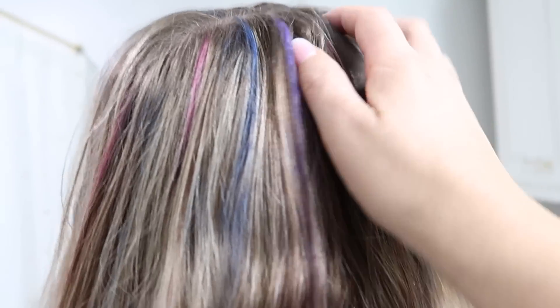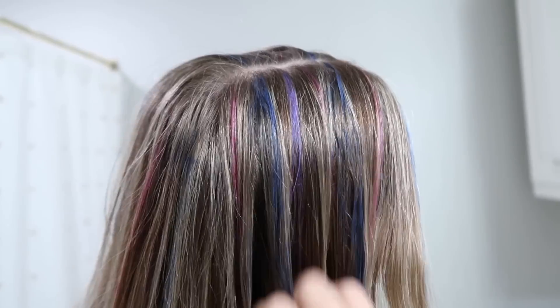It works really well — we just chose a few colors, put them in Savannah's hair since she had crimped hair from sleeping in braids, and she's heading to dance with some fun color in her hair.